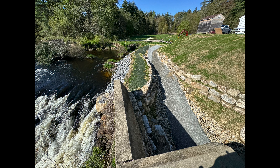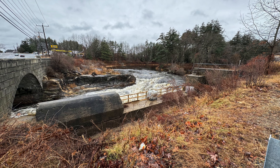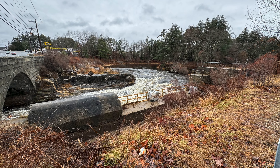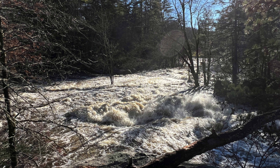The last barrier to completing the Souhegan River Trail is to utilize the old canal and remnants of the Industrial Age to connect Watson Park to the Souhegan River Trail up through Wildcat Falls.